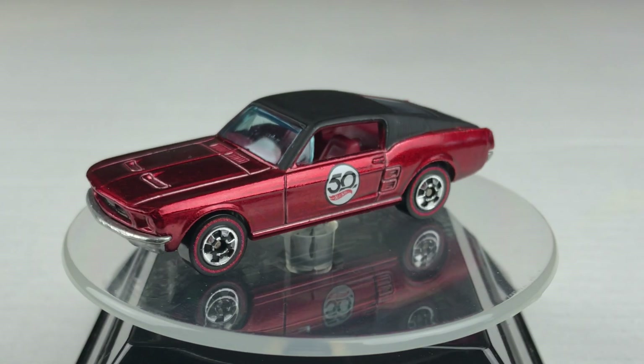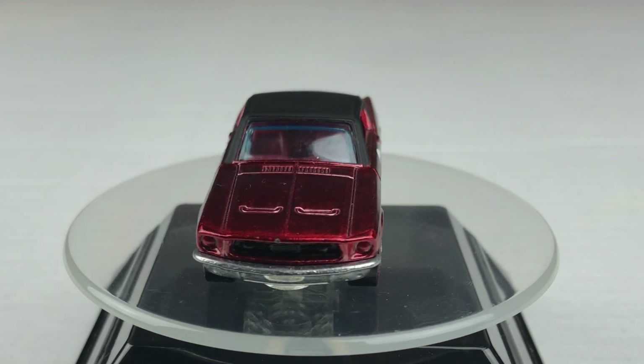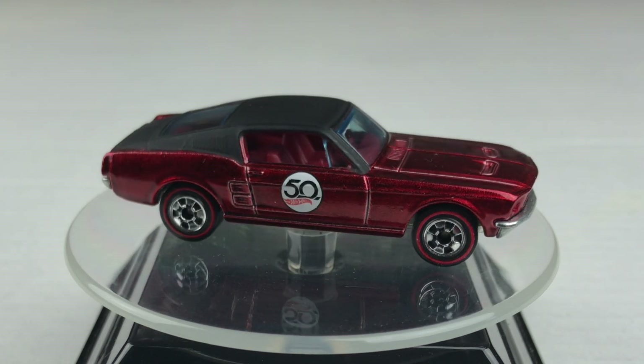And there you have it. With a photo finish, today's champion — the custom 67 Mustang — taking a victory spin on the turntable.